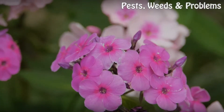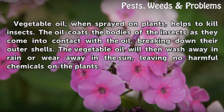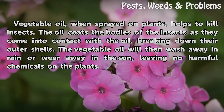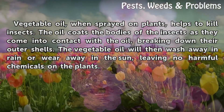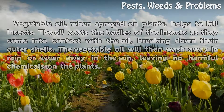Function. Vegetable oil, when sprayed on plants, helps to kill insects. The oil coats the bodies of the insects as they come into contact with the oil, breaking down their outer shells. The vegetable oil will then wash away in rain or wear away in the sun, leaving no harmful chemicals on the plants.